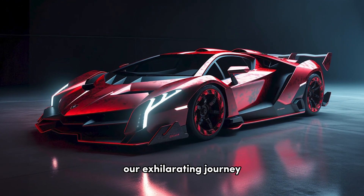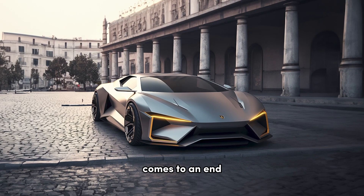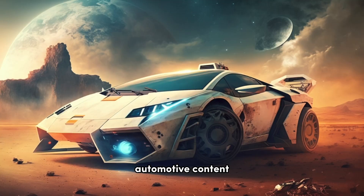And with that, our exhilarating journey through Lamborghini's iconic models and their future designs comes to an end. Don't forget to give it a thumbs up and subscribe to our channel for more exciting automotive content.